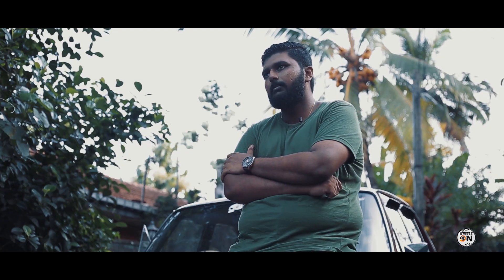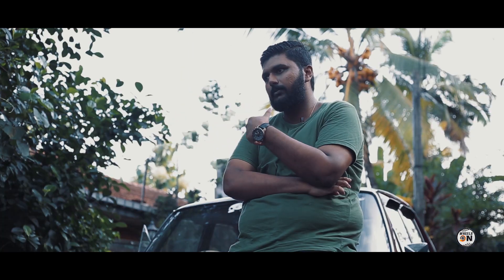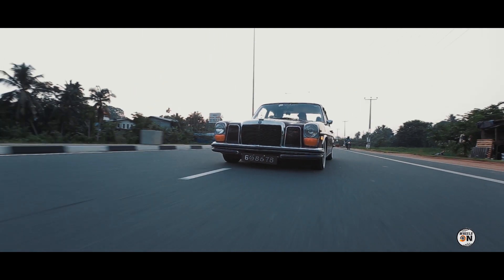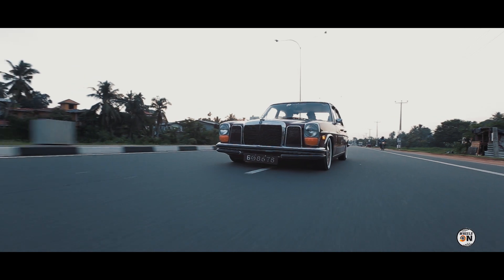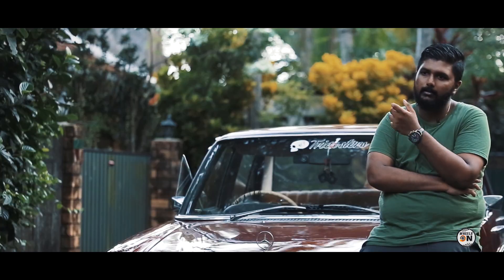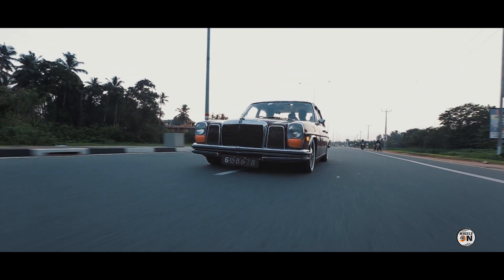Wrapping up — the modifications on the car are basically for cosmetic purposes, at least for now. But I have huge plans: putting in a better engine, getting it on air ride, and focusing on performance as well. At least for now, it's mostly cosmetic.